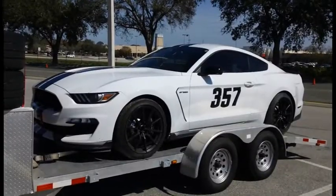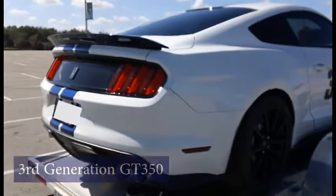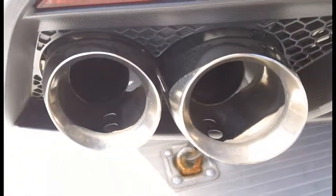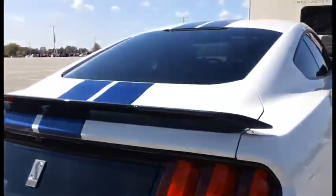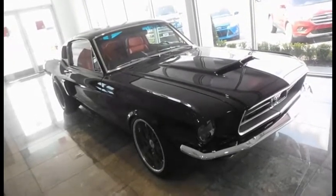The idea for the Mustang Shelby was born in the summer of 1964, when Ford tried to enter the popular new Mustang into the Sports Car Club of America racing series. The SCCA denied the Mustang entry, so Ford went to Carroll Shelby of Shelby American to have him work with the SCCA to get the Mustang race ready.